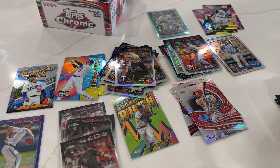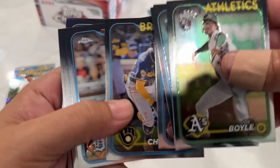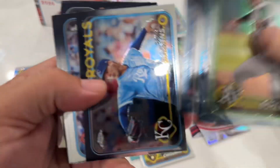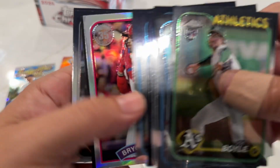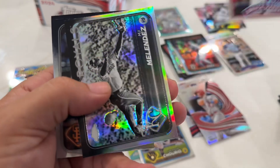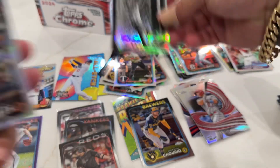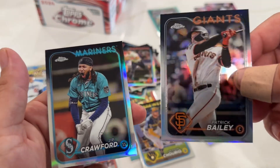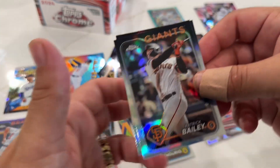Jason Dominguez. If it was up to me - Jackson Churio, got to sleeve him up. Got Freeman, Anderson, Harper, and then MJ Melendez with the sepia. We'll throw this one over here. Patrick Bailey - two refractors in this one.